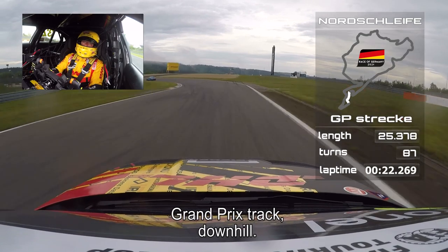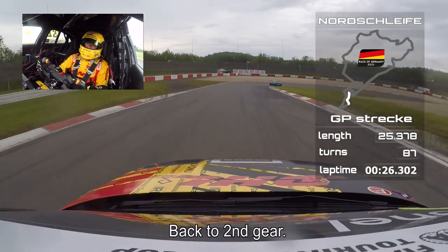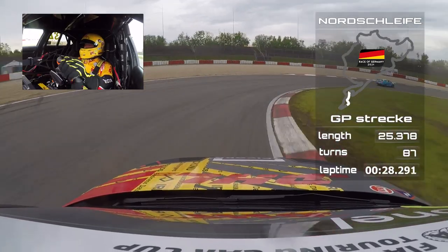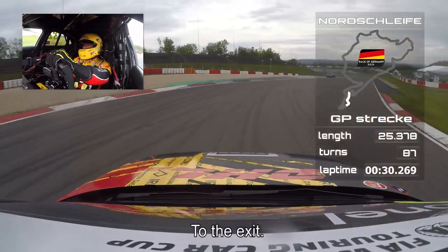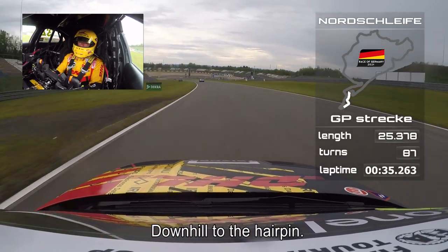Grand Prix track, downhill, one gear down, nice on the inside, back to second gear. All the way to the exit, and downhill to the hairpin.